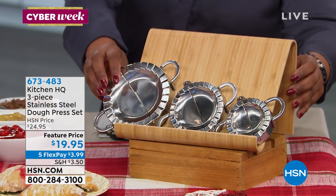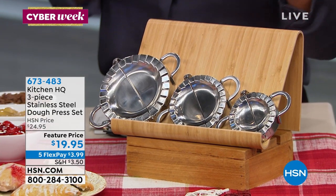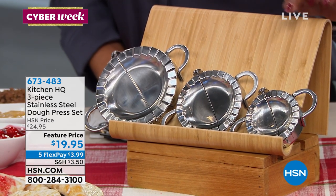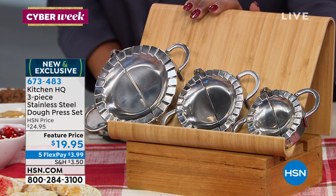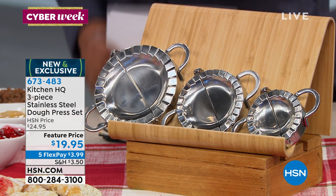You're looking at these — stainless steel. What does that mean? No corrosion, lasts forever, dishwasher safe. You're getting all three of these: we've got a three-inch, a three-and-three-quarters, and a 4.7-inch. You don't have to choose. It's our lowest price at $19.95, and they're on five credit card payments of $3.99.